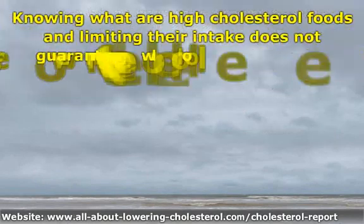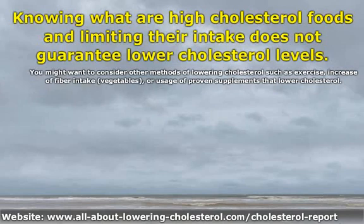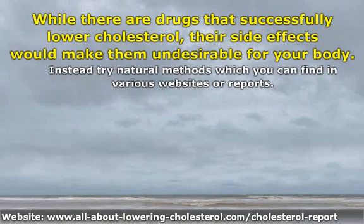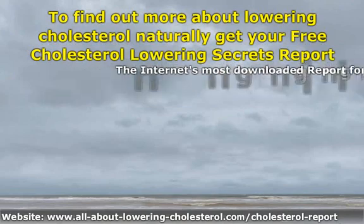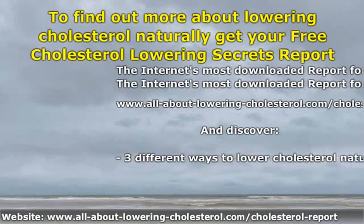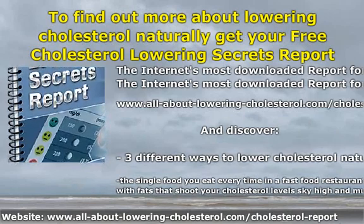Knowing what are high cholesterol foods and limiting their intake does not guarantee lower cholesterol levels. You might want to consider other methods of lowering cholesterol such as exercise, increase of fiber intake, vegetables, or usage of proven supplements that lower cholesterol. While there are drugs that successfully lower cholesterol, their side effects would make them undesirable for your body. Instead, try natural methods. To find out more about lowering cholesterol naturally, get a free cholesterol lowering secrets report at www.all-lowering-cholesterol.com/cholesterol-report.html, where you will discover different ways to lower cholesterol naturally.